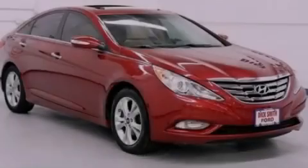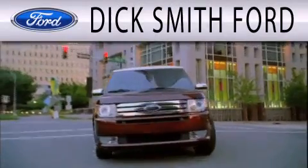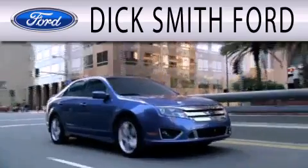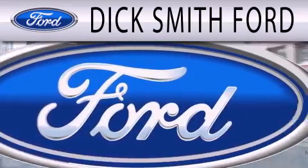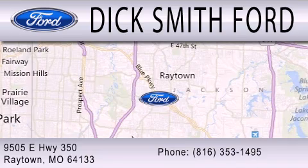Contact us today to arrange your test drive. Dick Smith Ford is dedicated to doing everything possible to ensure that the experience you have selecting your next vehicle is as pleasant as possible. We are located at 9505 East Highway 350 in Raytown.